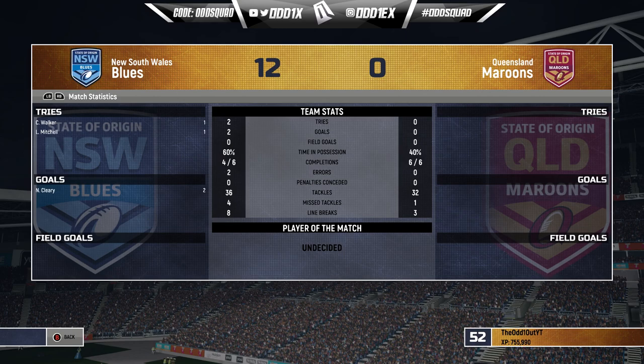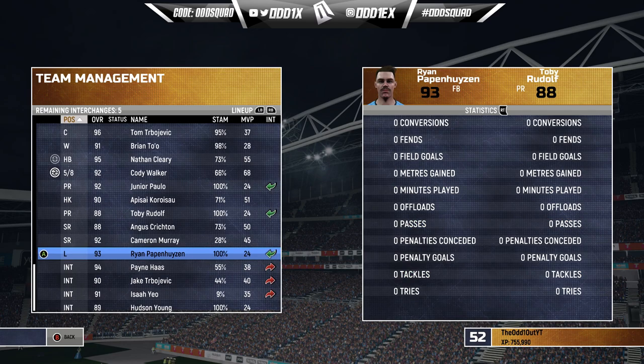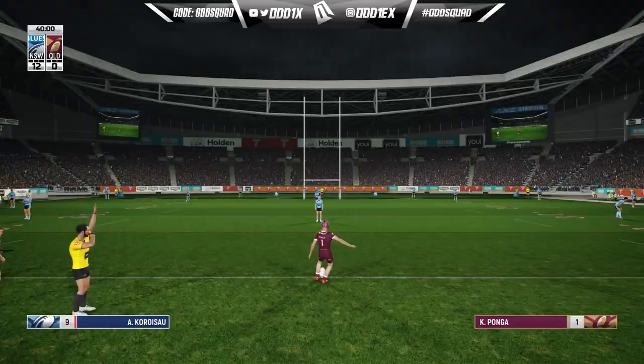12 points up, 22 minutes gone — not bad, about half a game of footy. 60% time in possession, four from six completions, only four missed tackles and eight line breaks to three on the other side. Queensland completing all their sets. Despite all the possession we've had, only 12 points on the board. Let's blood some bench players — Papenhuyzen in for Isaiah Yeo, swap the front row, and Hudson Young in for Cameron Murray.